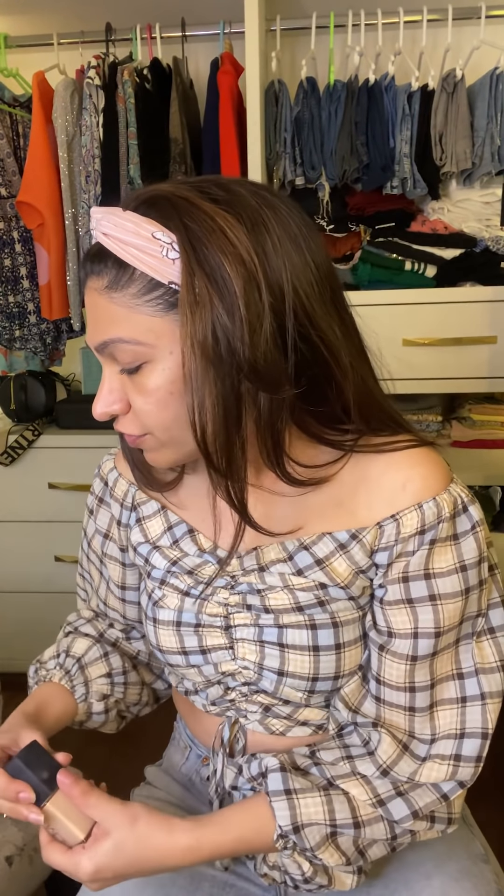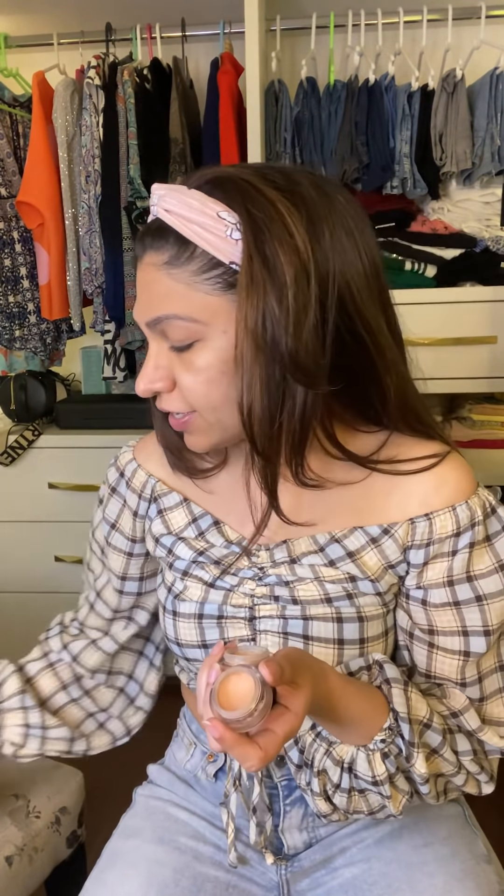Now I'm ready to do my base. I like my coverage really minimal. Before I go to the foundation, I'm going to put a little bit of concealer and I mix two shades because I think that makes the perfect shade for me. The concealer goes under the eye, anywhere where I see imperfections I'm going to conceal it — around the nose and the forehead area.